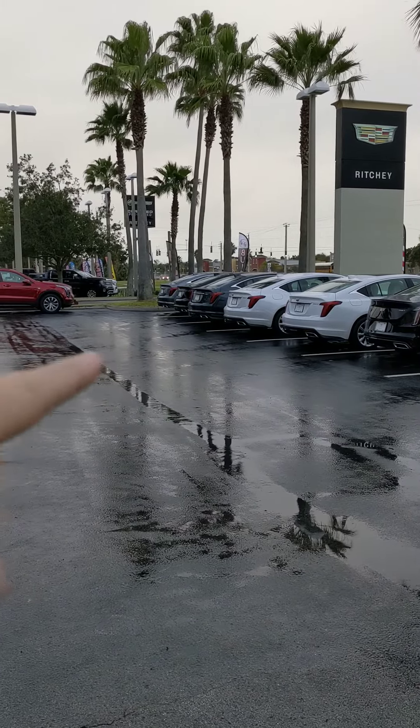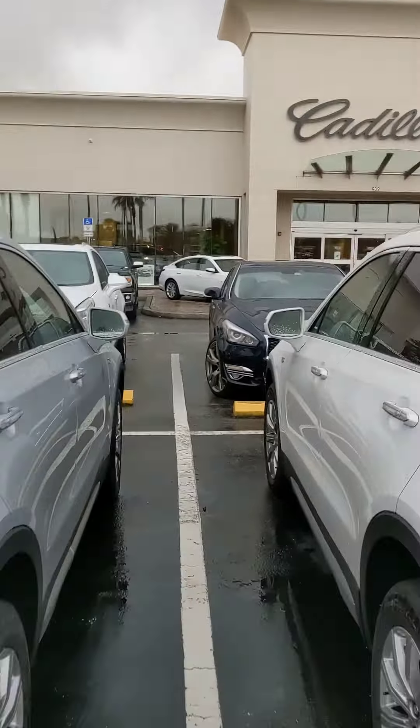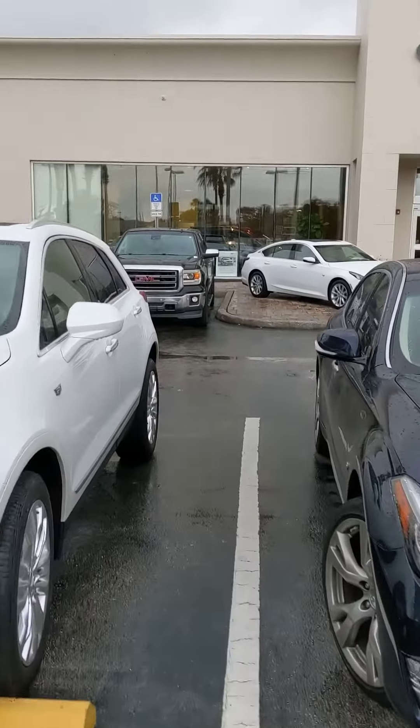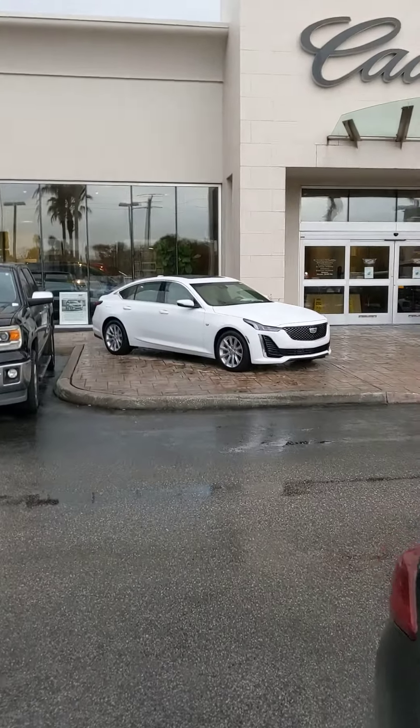We have about five or six CT5s sitting up on the frontline here. And then we have a number of CT5s in the back in our inventory lot and within our auto group that are available to us. We have another one sitting right up front here as well.